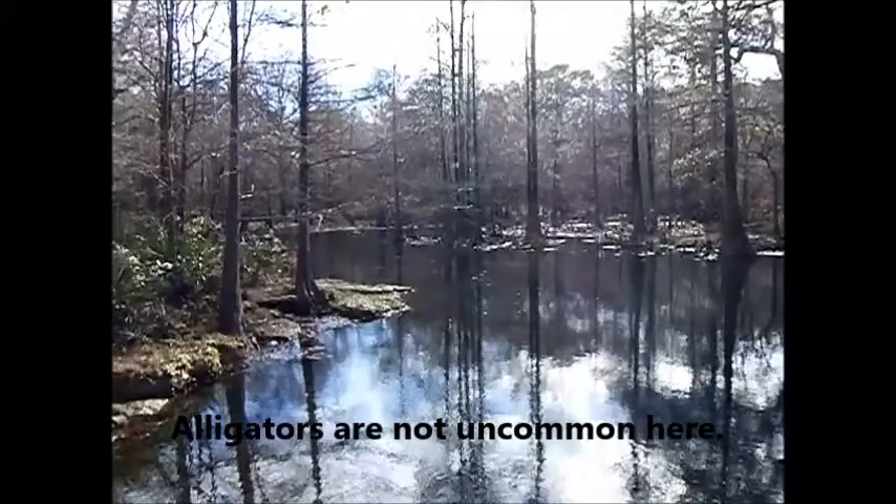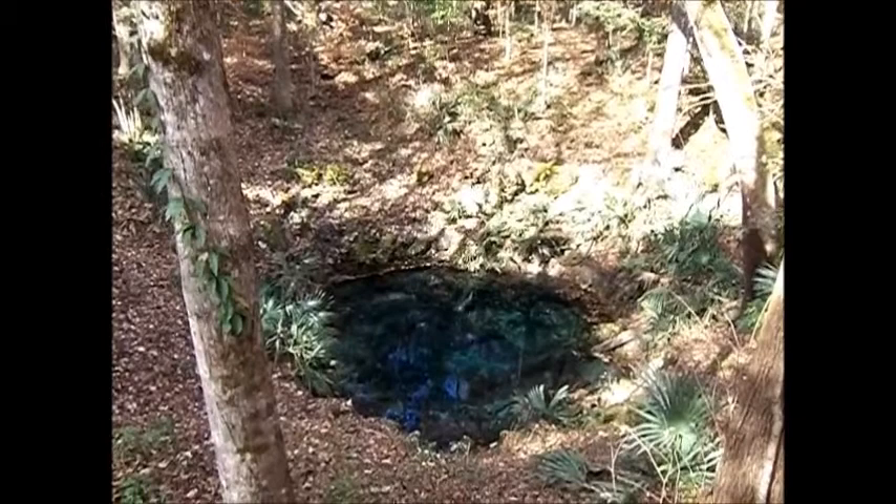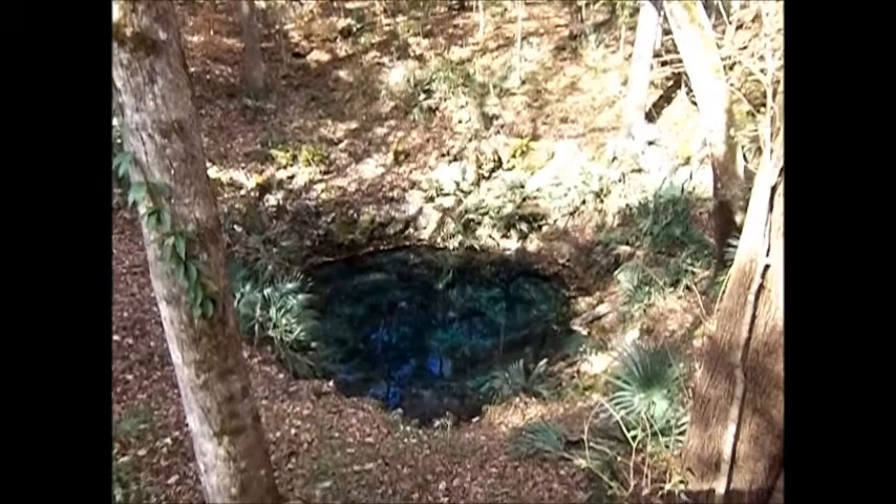Occasionally you can see a big largemouth bass jump. Several sinks are in the woods around Peacock Slough.